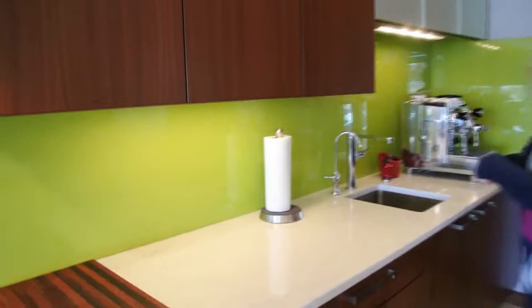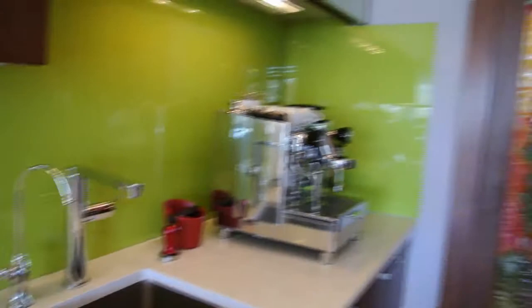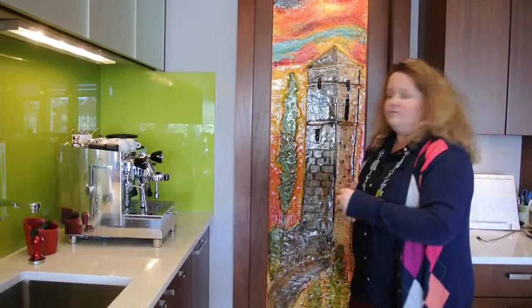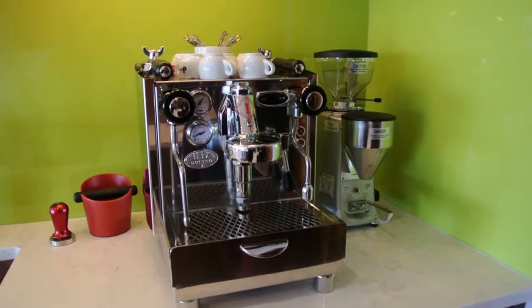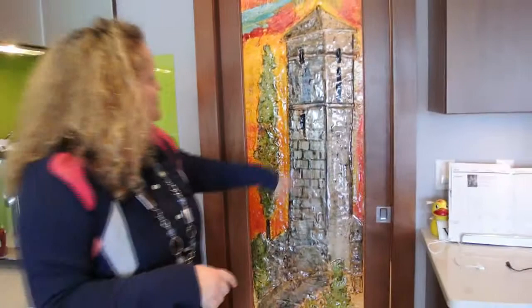The backsplash, as well as the art piece here, were all done by a glass artist from Panache. And this is where my husband does his fabulous cappuccinos and espressos — again, we're Italian, so that's quite important for us.